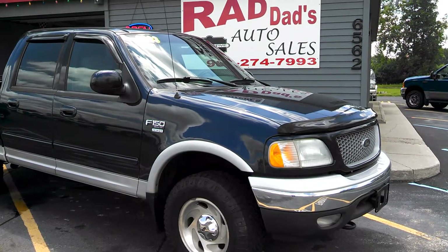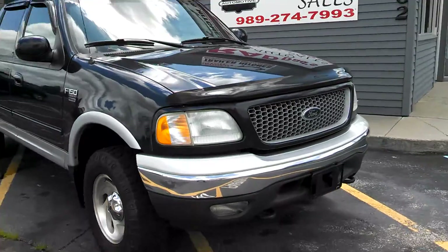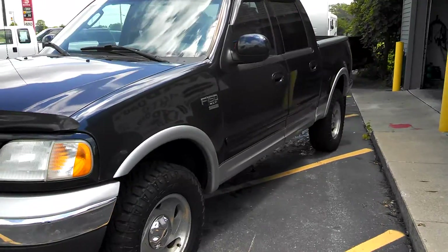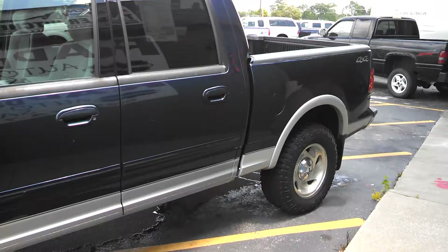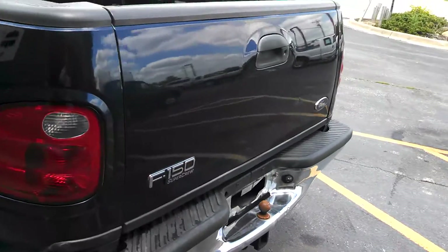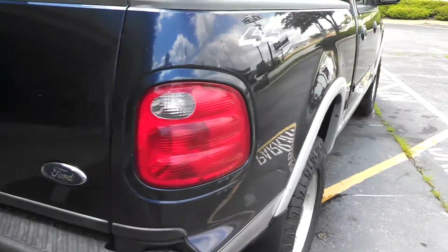Welcome to Rad Dads Autos in Bridgeport, Michigan. Today we're featuring a 2003 Ford F-150 XLT Super Crew Cab 4WD. This truck only has 115,000 miles on it — 4WD, excellent condition, no rust, well taken care of vehicle as you can see as we're going around this truck.